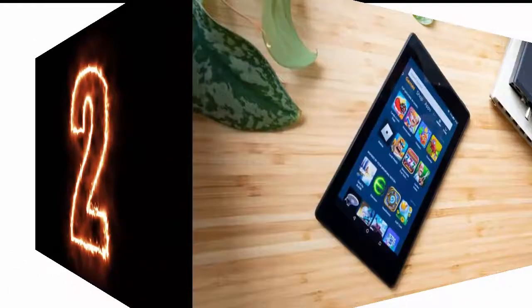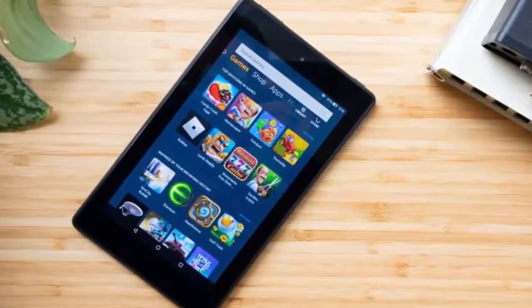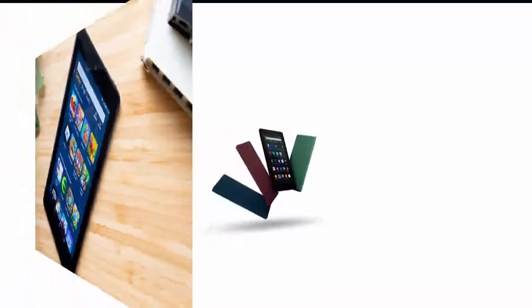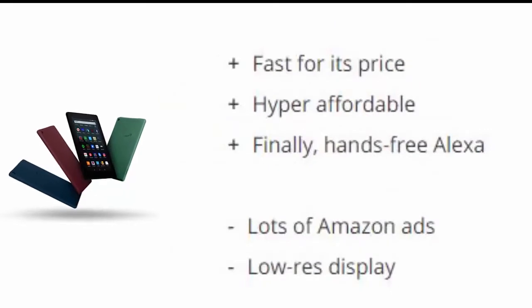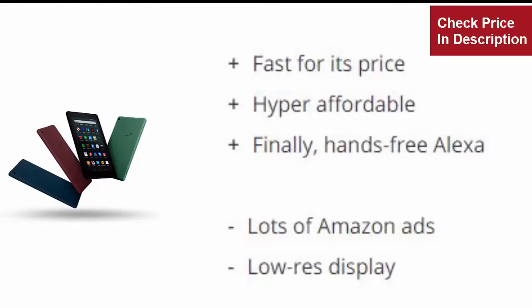Number two: Amazon Fire 7. For a lot of customers, price makes the big difference, so Amazon could have coasted when it comes to the fifty-dollar Fire 7 tablet. Fortunately, the most recent iteration of the company's cheapest slate packs a snappy quad-core 1.3 GHz processor, which helps you navigate apps and browse the web faster than you'd expect from a tablet this cheap.